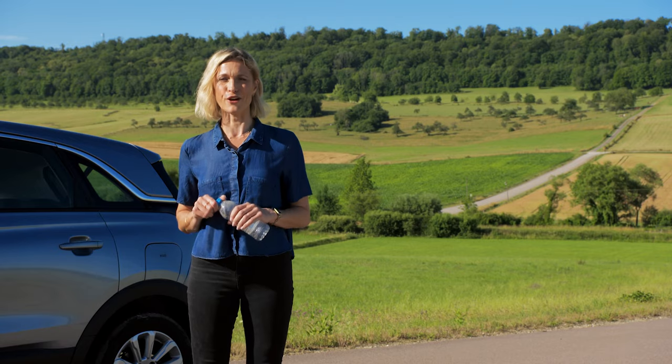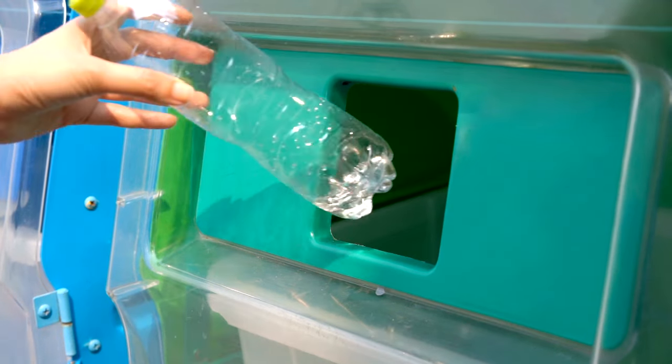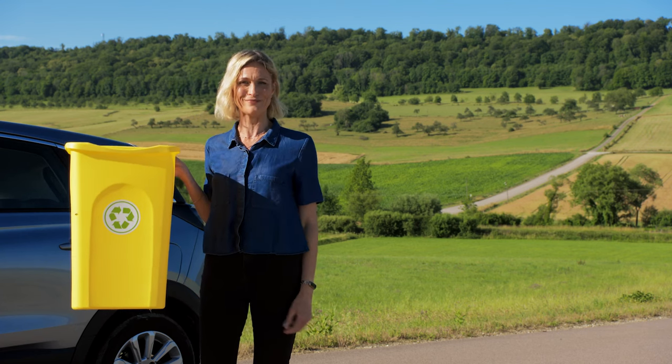In Europe we buy and throw away billions and billions of plastic bottles every year. But what happens to these bottles once you put them in the recycling bin? Have you ever wondered where they end up? Let's find out.